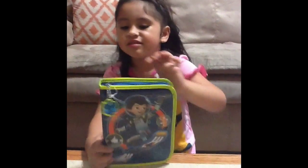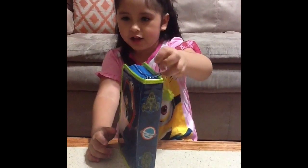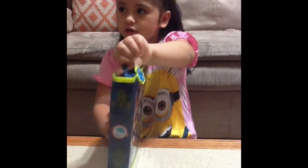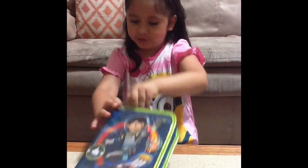Hi, this is Isabella and today we have the Miles Tomorrowland Kids Set. We got this at the Disney Store at the mall and I'll show you where it comes in.